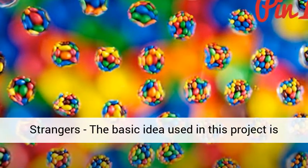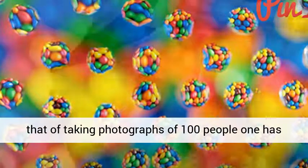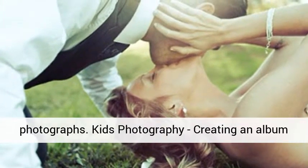100 Strangers: the basic idea used in this project is taking photographs of 100 people one has not met. This project would require the photographer to ask strangers to pose for photographs.